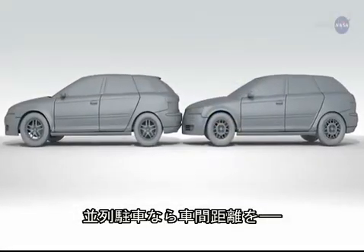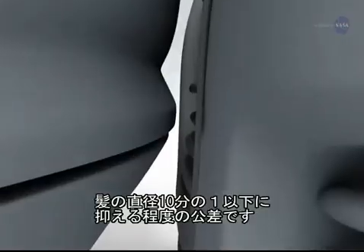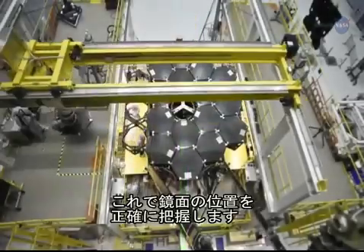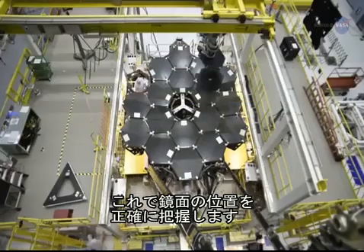Think of being able to repeatedly parallel park your car and know the position of your back bumper to within the tenth of a diameter of a human hair. That's how accurate we must be in knowing the position of our mirror surfaces.